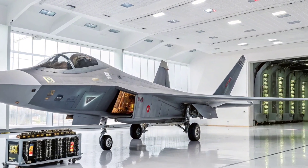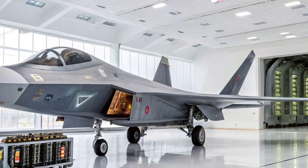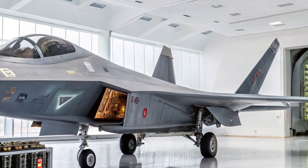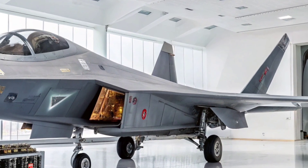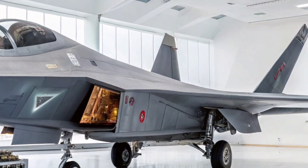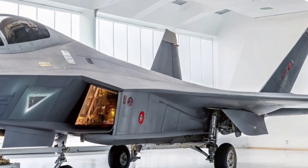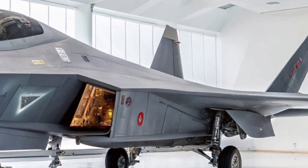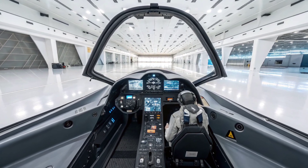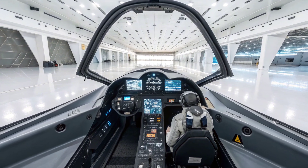The cockpit is pressurized and climate-controlled with advanced ergonomics for long missions and high-G turns. It's designed not just for survival, but for comfort, control, and extended tactical flexibility. You feel the power of the jet through the controls, yet remain insulated in a high-tech environment that rivals even Western fifth-generation fighters.